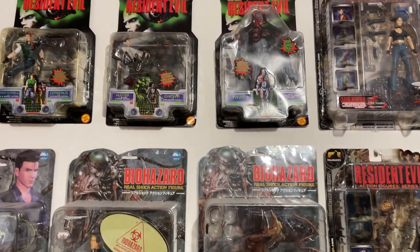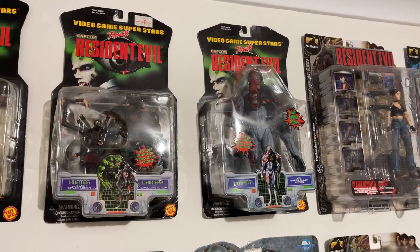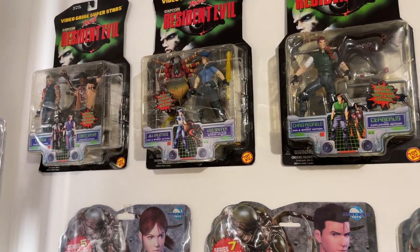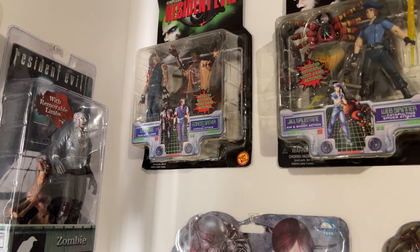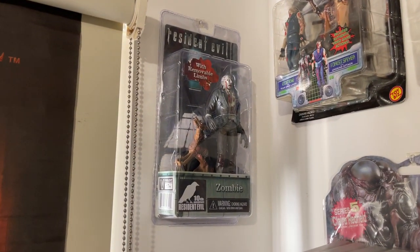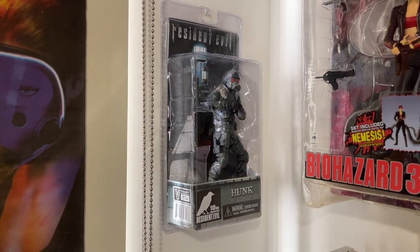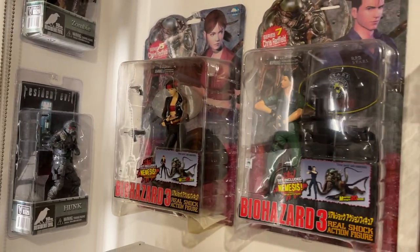Over here we've got Resident Evil 1 inspired ones — so you've got the Tyrant, the Hunter and a Chimera, and then Redfield with a Cerberus Dog, a Web Spinner and Jill, and then Forest Speyer and a Zombie. And then a few more new old stock ones — the 10th anniversary ones with just a zombie and a dog, and then a nice Hunk one with his suitcase. Those are sealed, and I've got them loose in the cabinet as well.